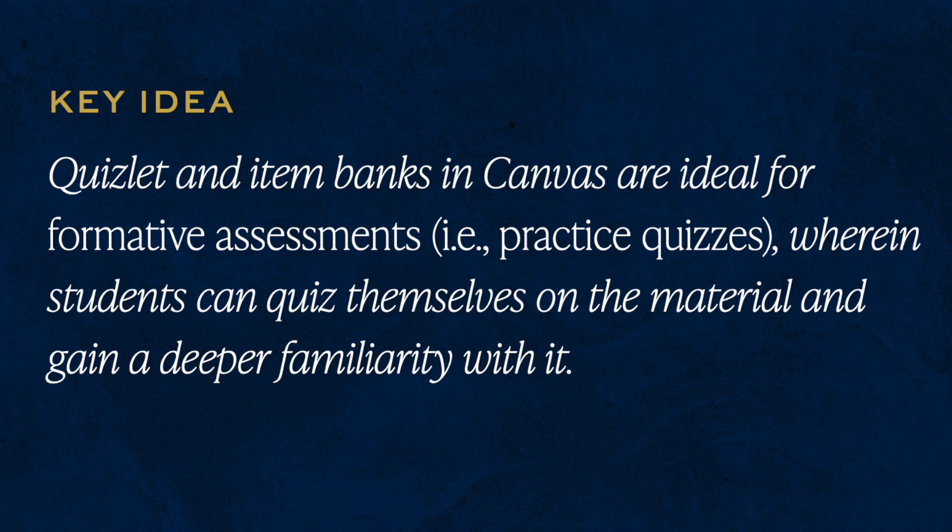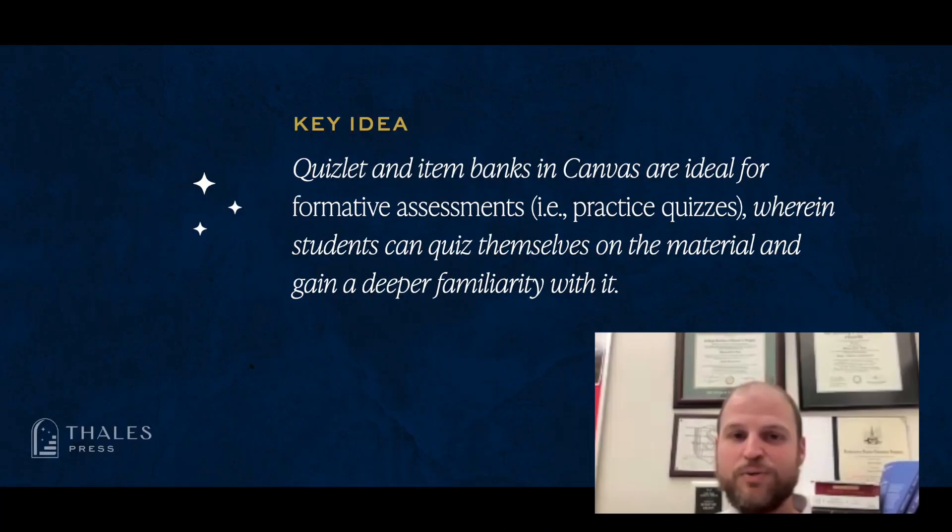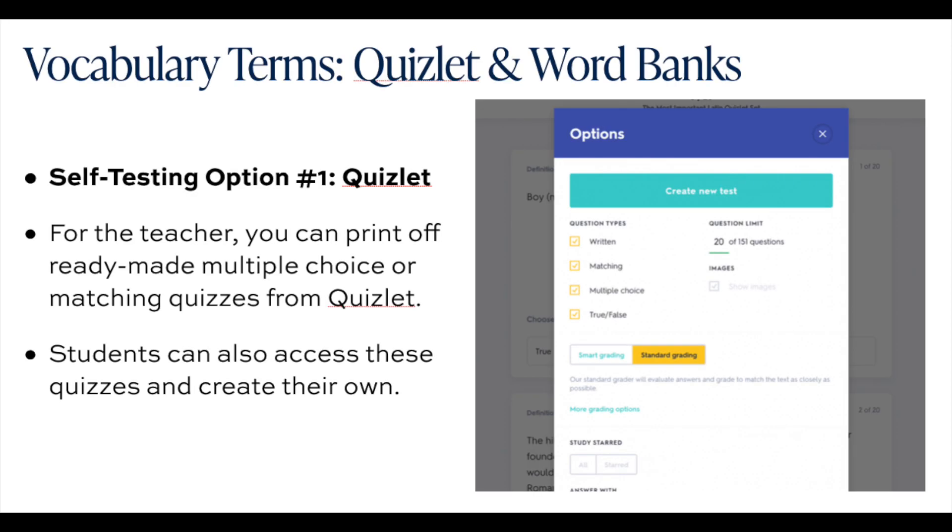The two big things I use to make formative assessments — assessments where I'm giving more or less a practice quiz to see how well students are doing with the material — are Quizlet and then item banks in Canvas. Formative assessments are the ongoing assessments, more like practice quizzes, that give students more familiarity with the material you're covering in class.